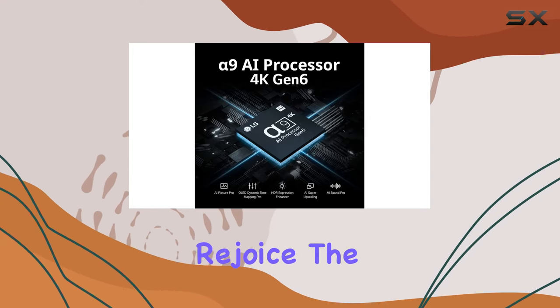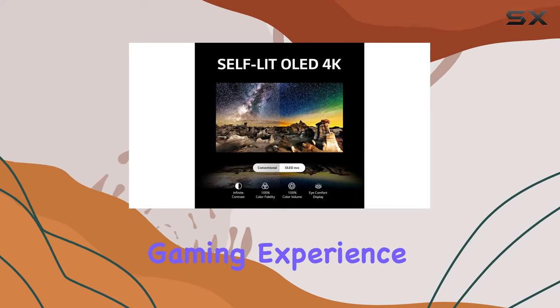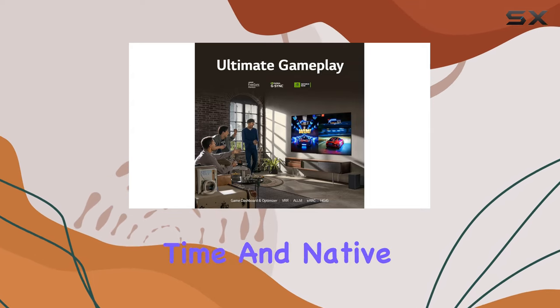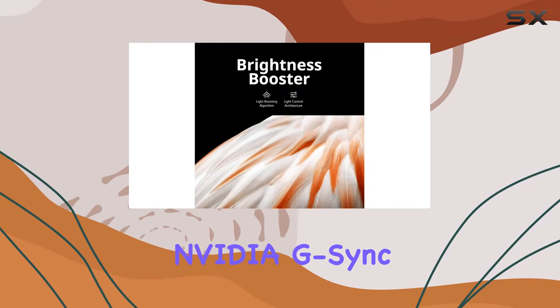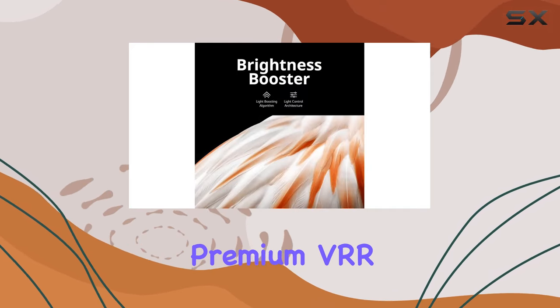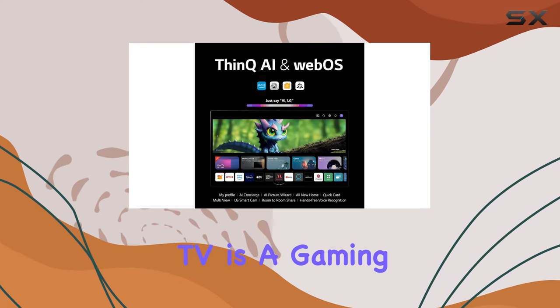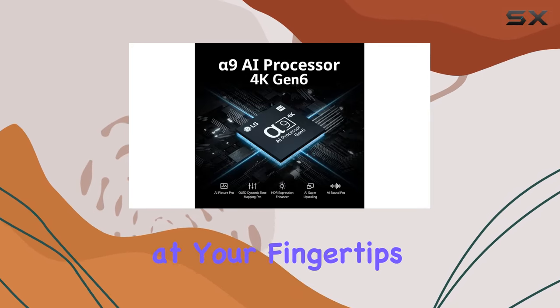Gaming enthusiasts, rejoice. The LG OLED C3 is packed with features for the ultimate gaming experience. A 0.1 millisecond response time and native 120Hz refresh rate ensure crisp, smooth imagery. With NVIDIA G-Sync, AMD FreeSync Premium, VRR, and 4 HDMI 2.1 inputs, this TV is a gaming powerhouse. The LG Game Dashboard and Game Optimizer put control at your fingertips.